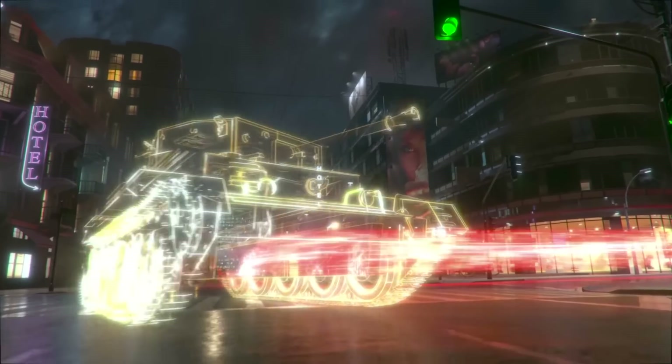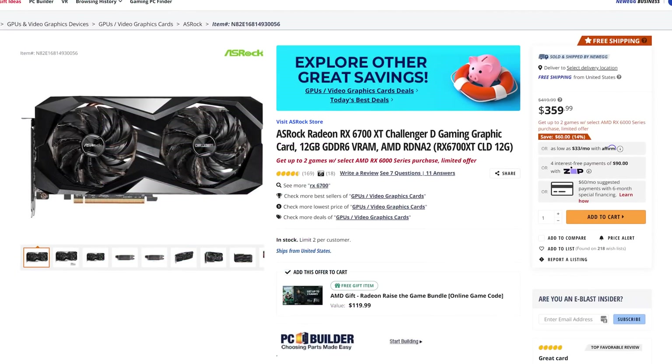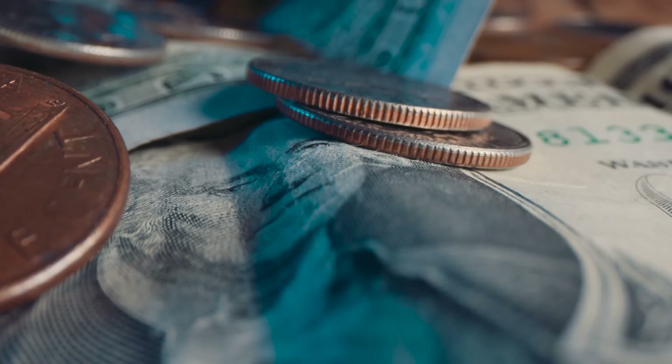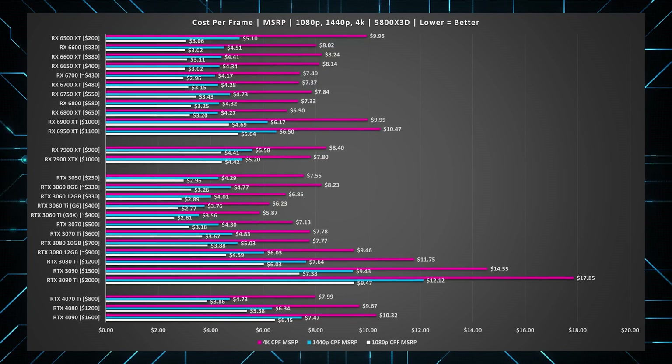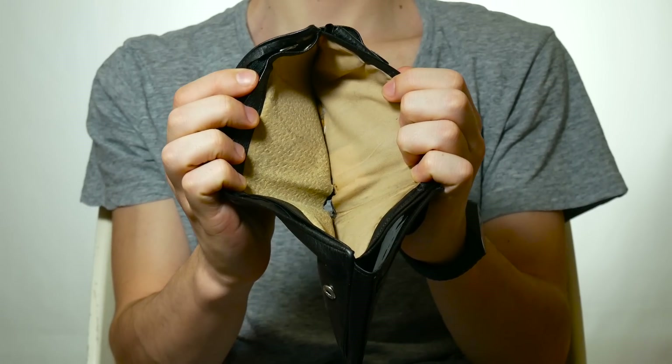So because the GPU market is an absolute minefield right now, we're going to go over each card's performance and real world pricing data to fully understand which GPU is going to offer you the best value and the most gaming performance for your money. Because that card you've been eyeing could very well cost you more compared to another higher performing card that will render you more frames while also being cheaper.